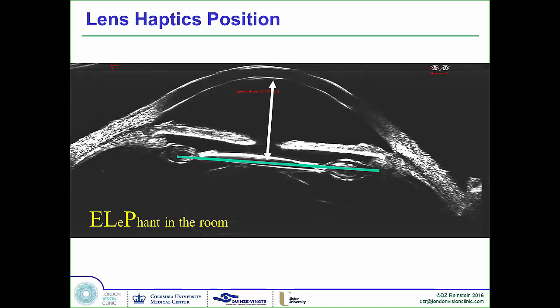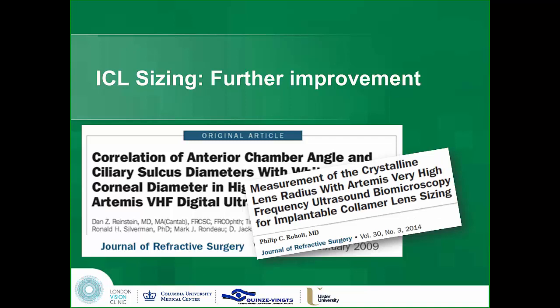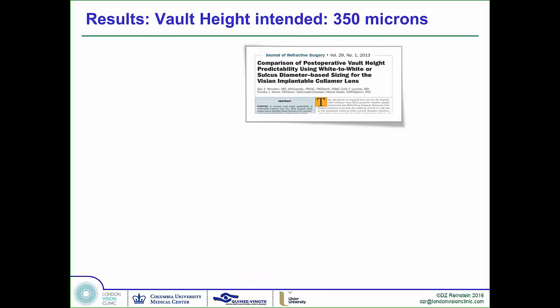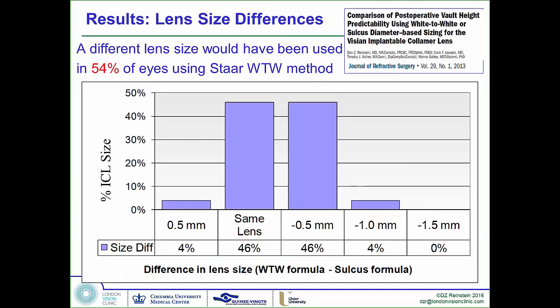We can take the elephant out of the room. Finally, ICL sizing. We all know that sulcus-to-sulcus measurements are not very well correlated to external measurements — you can have the same white-to-white with spurious fits with the lens, and there are anatomy problems behind the iris. In our vault study, we predicted our vault at 350 microns. Using sulcus-to-sulcus, we got 367 microns average — way better than if we had used the STAR formula — with much higher predictability of vault heights. In fact, 54% of the time we would have used a different lens had we used the STAR formula.